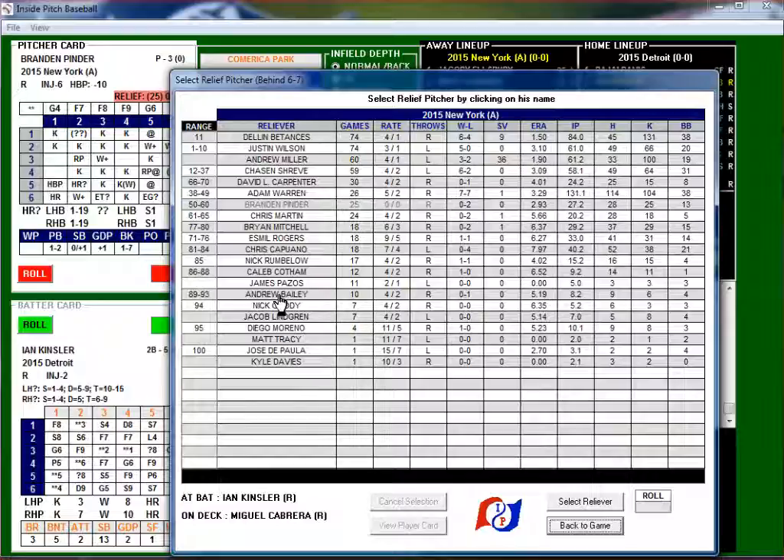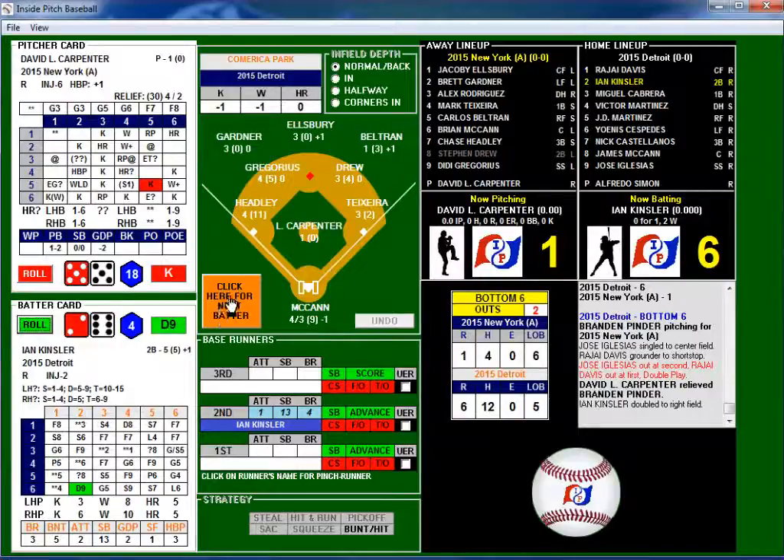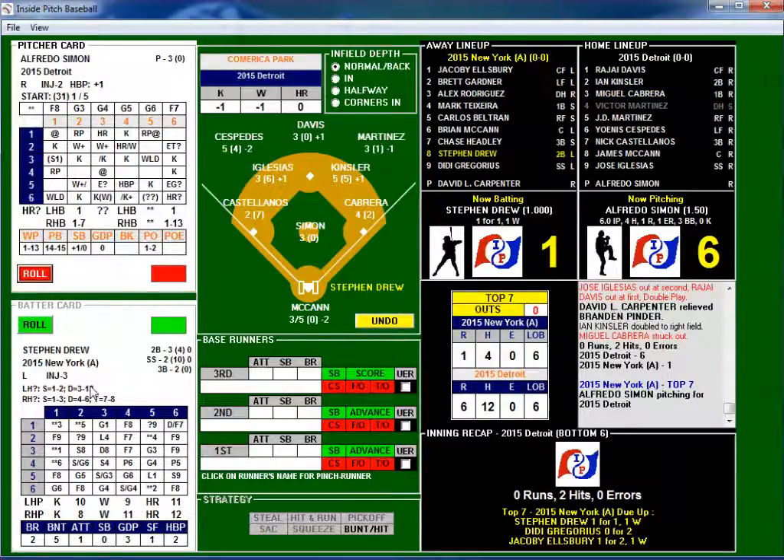David Carpenter is a righty — comes in as the next reliever. Every pitcher's card obviously has different results on it. 5-5 possible strikeout — not a strikeout. 2-6 — that's a double to center! Detroit is really on a roll — hits just mounting, an offensive juggernaut right now. 3-3 possible strikeout — and in this case he struck him out. That ends the inning, but lots of hitting going on — Detroit is a hitting machine. Simon only has one more batter to face before he's considered tired.